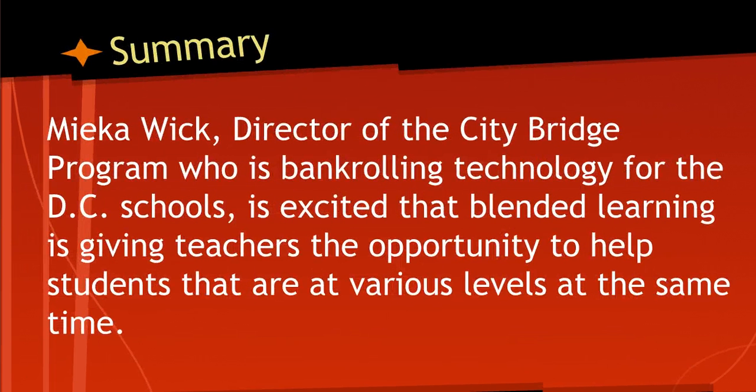The author also interviewed Mika Wick, who is the director of the City Bridge Program, which is bankrolling the technology for the D.C. schools. Mr. Wick is very excited that blended learning is giving teachers the opportunity to help students that are at various levels at the same time — this is again where that personalization comes in. He also notes that blended learning has been a great benefit where demographics lead to widespread disparities in students' abilities, which relates well towards our district.